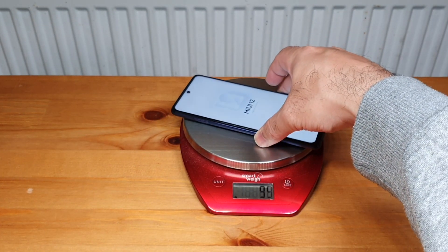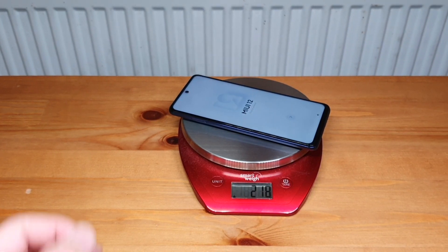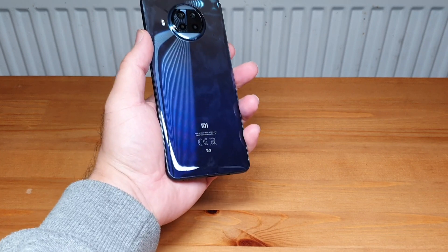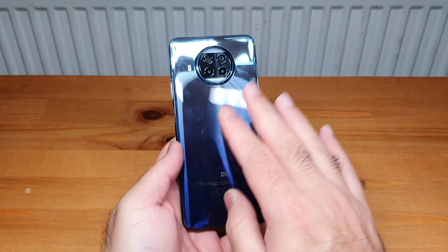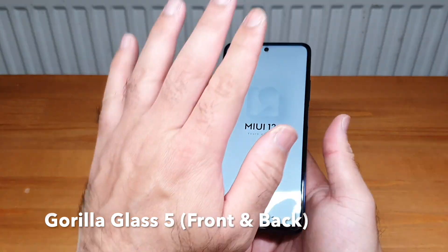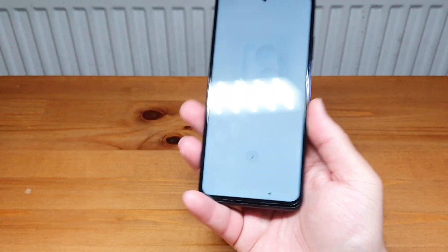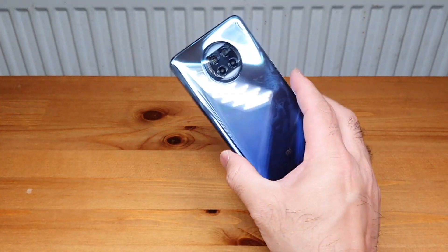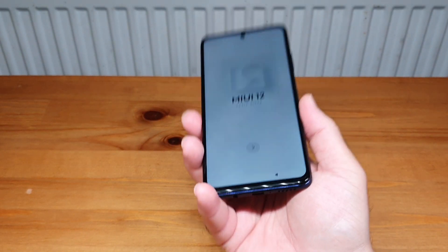The phone does seem a bit heavy, so let's check the weight. Putting it on the scale — wow, it is quite heavy: around 218 grams. Please do keep that in mind. It has a massive battery inside and a big 6.67-inch Full HD+ LCD screen. The phone has Gorilla Glass 5 at the back and Gorilla Glass 5 at the front, with a plastic frame between. But when you hold it, it feels very nicely built — it doesn't look cheap at all for the price.